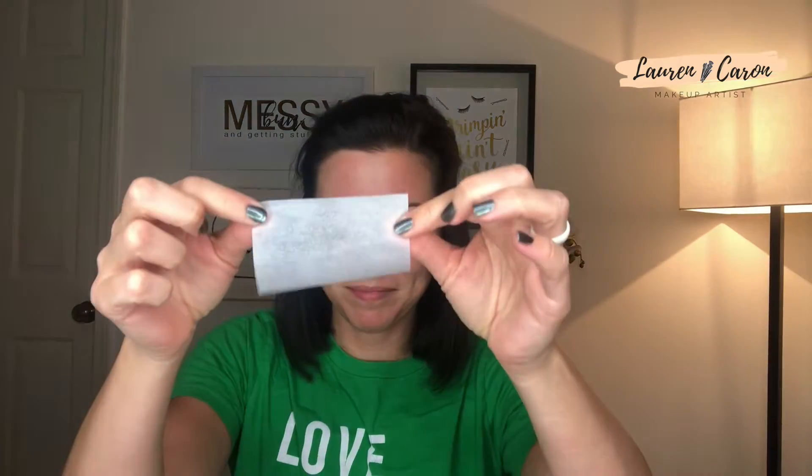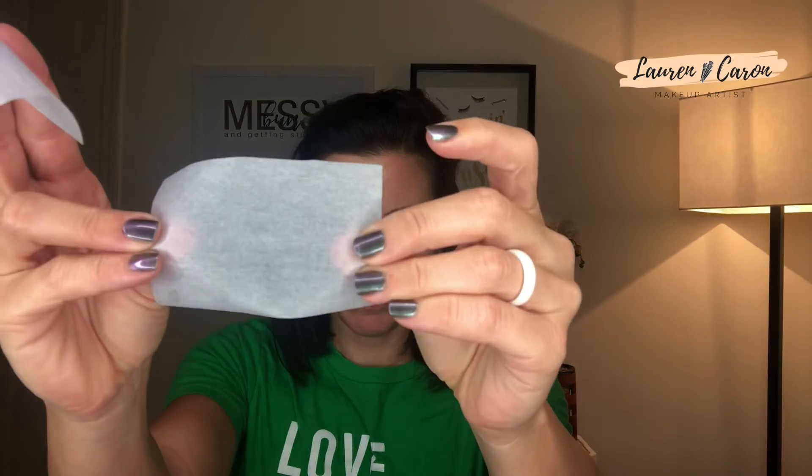Here's how to do the skin type test: place the blotting papers on your forehead, cheeks, and chin. When you pull them off, the location of oil on the paper tells you your skin type. If every paper is pretty saturated, you're oily. If oil shows mainly on the forehead and maybe the cheeks or chin but not saturated, you're combination. If the papers come off mostly dry like mine, your skin is dry.